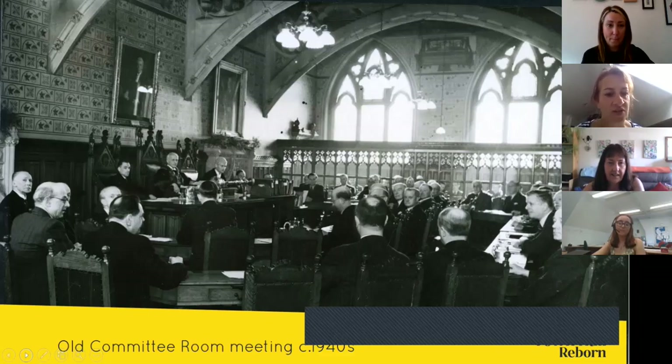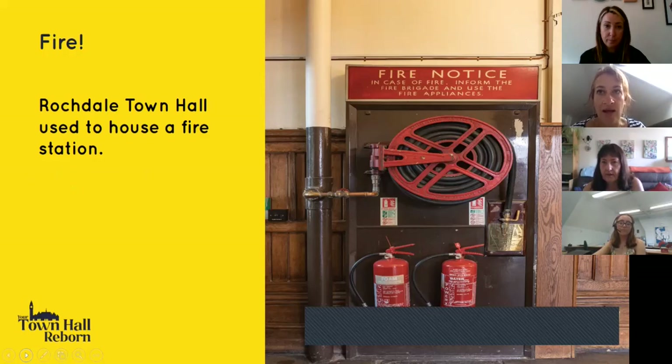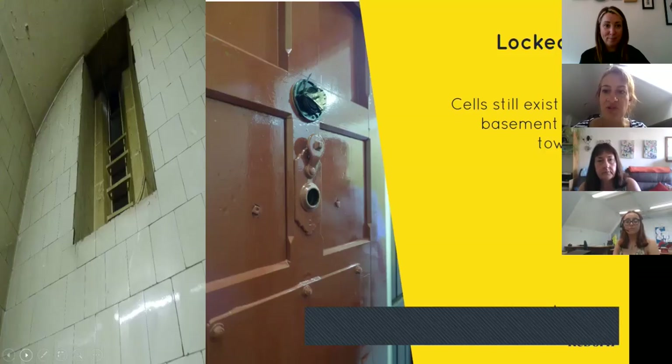The golden thread running through the hall is that it has always had people in its fabric. During the First World War it was used as a recruitment centre for soldiers going to the front. When originally conceived, the building had various purposes: a town hall, residence for the mayor, public offices, but also a fire station, police station, court, and prison cells. Interestingly, these elements still exist within the building and from 2024 onwards they'll be open to the public.